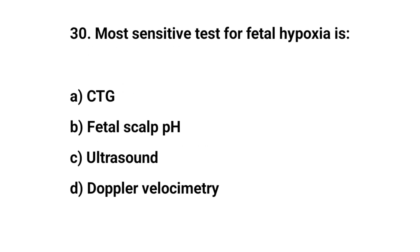Question number 30. The most sensitive test for fetal hypoxia is? The right answer is B: fetal scalp pH.